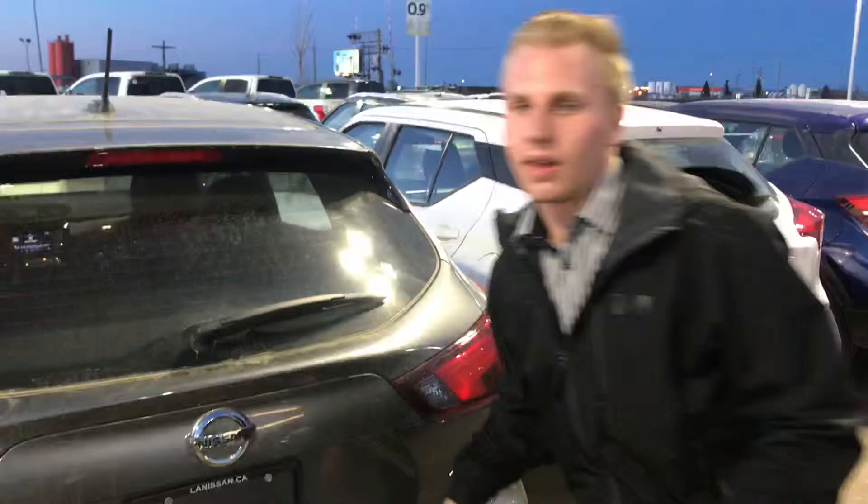Now anyways Shelly, if you have any more questions about the Rogue, don't hesitate to give me a call at 780-769-0060. I know you mentioned you were thinking of maybe coming down this Sunday, so I'll touch base with you closer to the weekend. Thank you so much and I look forward to working with you.